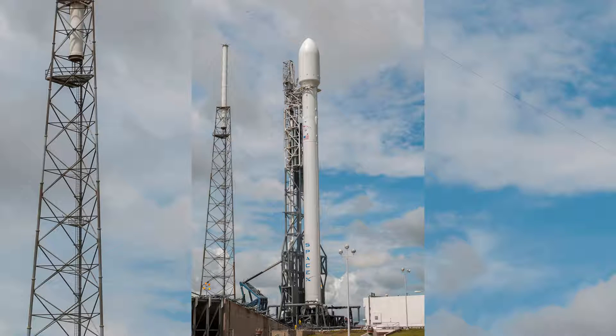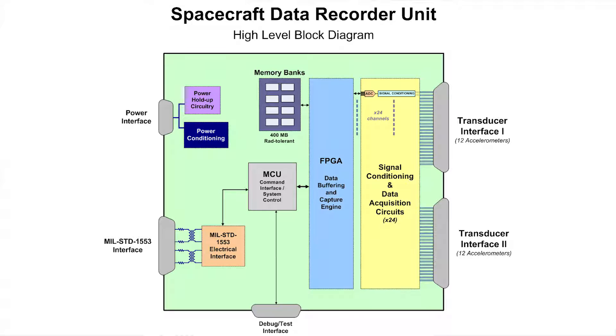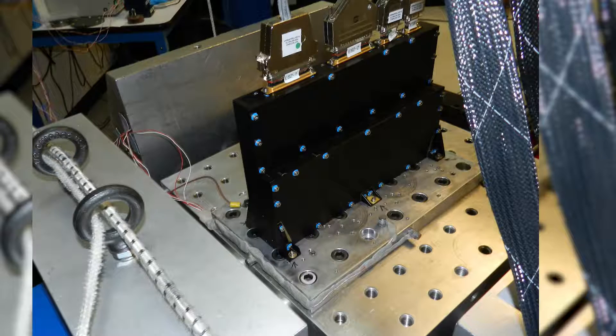As with a lot of our projects, this was a turnkey design. We started by understanding the requirements from the client and worked very closely with them to define everything they wanted the system to do — the number of sensors, the type of sensors, the ranges, and the specifics of operating in space. Basically it takes sensor inputs from the spacecraft, measures those, and communicates that information back down to people on Earth.